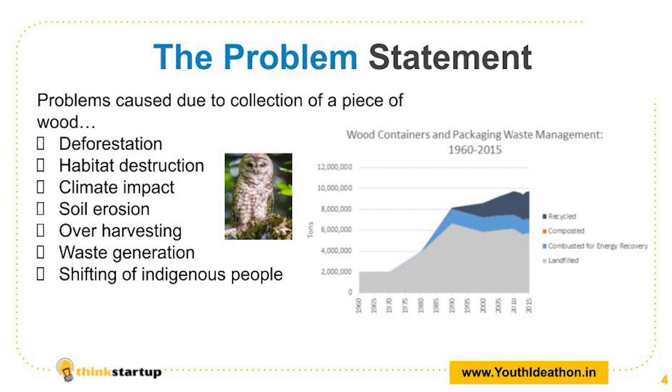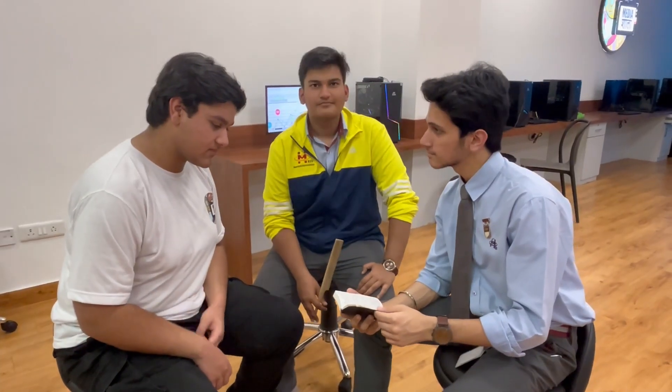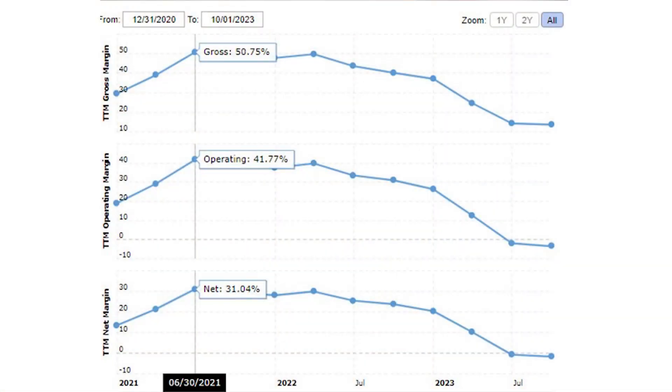This type of wood is not going to last very long. And to make this incapable wood, a lot of problems are caused while harvesting. For example: deforestation, habitat destruction, climate change, soil erosion, overharvesting, and waste generation. By making this inefficient piece of wood, the wooden industry is thriving with problems.